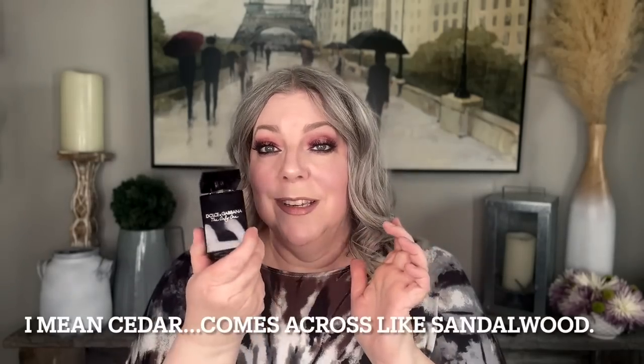Dolce & Gabbana The Only One Intense — a beautiful coconut sandalwood fragrance, lovely. Flora Botanica — this is a beautiful green, watery, dewy rose. Angel by Mugler — this one is like a piña colada fragrance. Not long-lasting, but absolutely gorgeous. La Nuit Trésor Nude — this is my favorite out of the line. It's a beautiful coconut vanilla with some rose. Absolutely delicious.